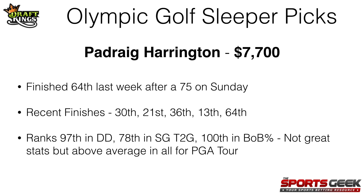My third pick is Padraig Harrington at $7,700. He finished 64th last week — could have been much better, but he shot a 75 on Sunday. Overall though, he's in good form right now. His recent finishes have been 30th, 21st, 36th, 13th, and then 64th. He ranks 97th in driving distance, 78th in strokes gained tee to green, and 100th in birdie or better percentage on the PGA Tour. Those stats aren't anything great, but he is above average in all of those for the PGA Tour, and in this Olympic field I think he'll do pretty well. He's in good form right now and I think $7,700 is a steal for Harrington.